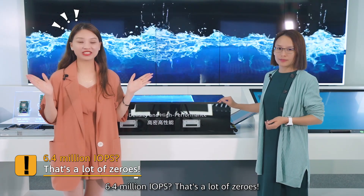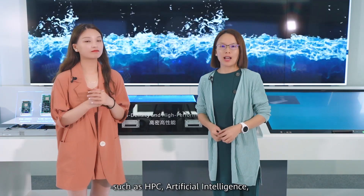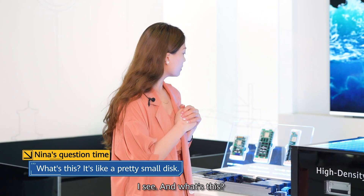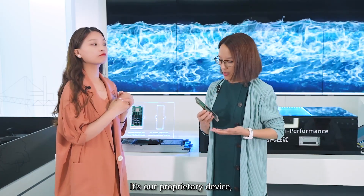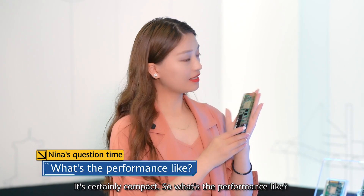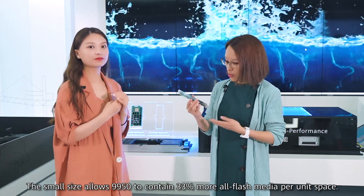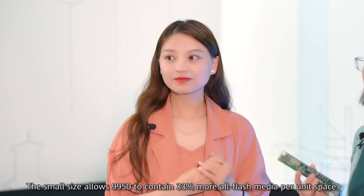6.4 million IOPS — that's a lot of zeros! This model is designed to support performance-intensive workloads such as HPC, Artificial Intelligence, and Big Data Analytics. And what's this? It's like a pretty small disk. It's our proprietary device, the half-palm NVMe SSD. As its name suggests, it is half the size of your palm. It's certainly compact — but no compromise. The small size allows the 9950 to contain 33% more all-flash media per unit space.